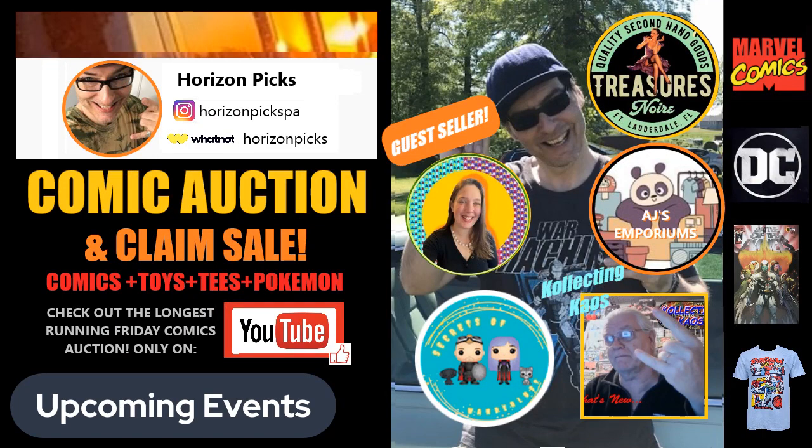Upcoming events: please join us tonight at 8 o'clock — that's going to be with AJ and Kayla, AJ's Emporium and Treasures Noir, Miss Kayla — 8 o'clock for the comic book claim sale. Then this Friday at 8 o'clock it's going to be the main panel: AJ and Kayla, Collecting Chaos, Secrets Collectible Shane, and we might have a mystery guest. Drop in the comments what you think I paid — closest without going over!